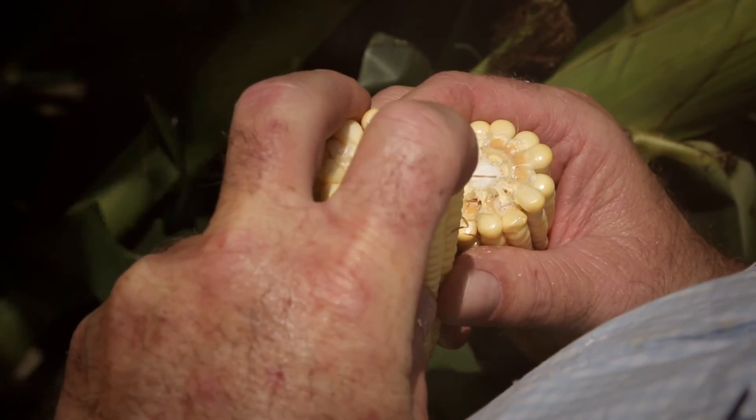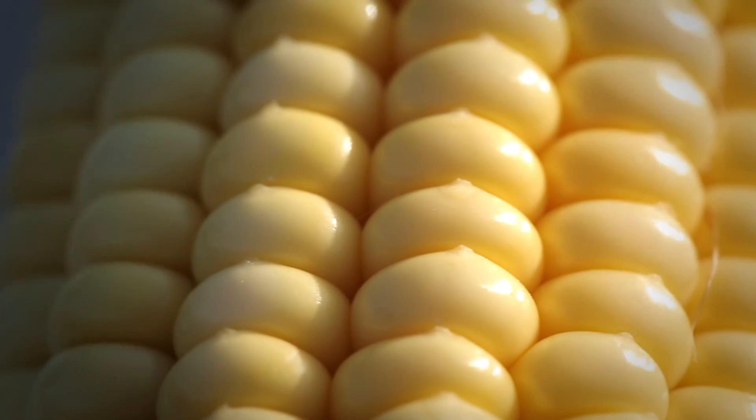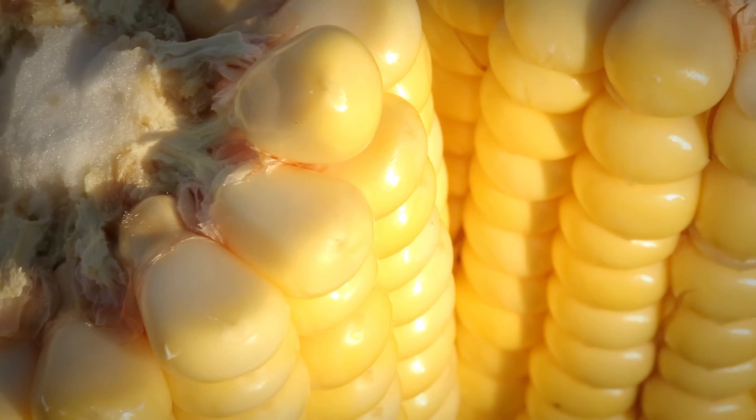That's going to put extra corn on the cob, and that's going to mean more dollars at harvest time. Anytime we can have more grain, it's going to translate to more profit at the end of the year. That's always exciting, and it's always a pleasure to harvest a good crop.